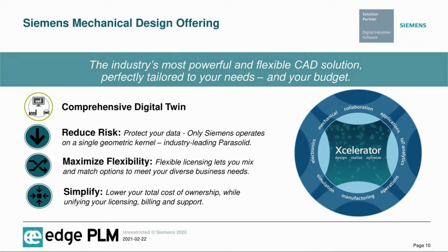The industry's most powerful and flexible CAD solution, perfectly tailored to your business needs and budget, strengthens your comprehensive digital twin, reduces risks, and future-proofs your design data with the industry-leading Parasolid kernel. Maximum flexibility through licensing lets you mix and match your CAD options to seamlessly meet the needs of your business, and simplifies your licensing, billing, and support to effectively lower your total cost of ownership.